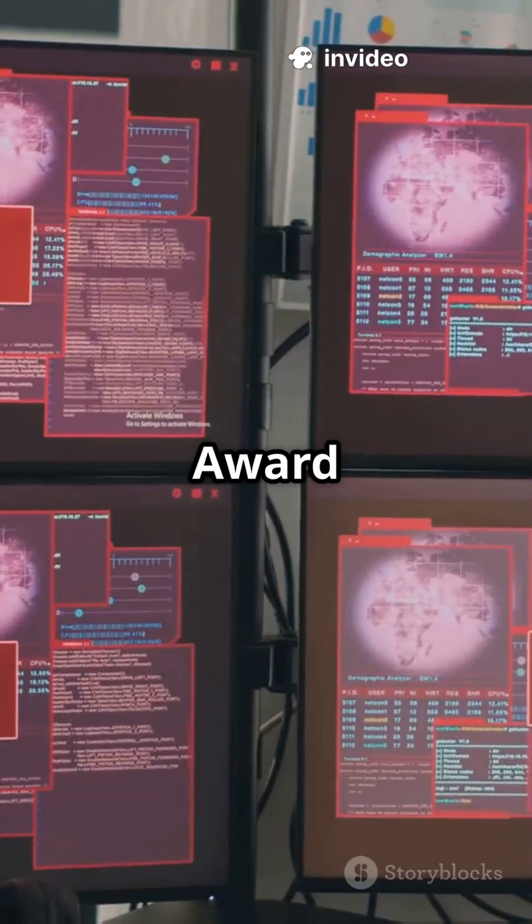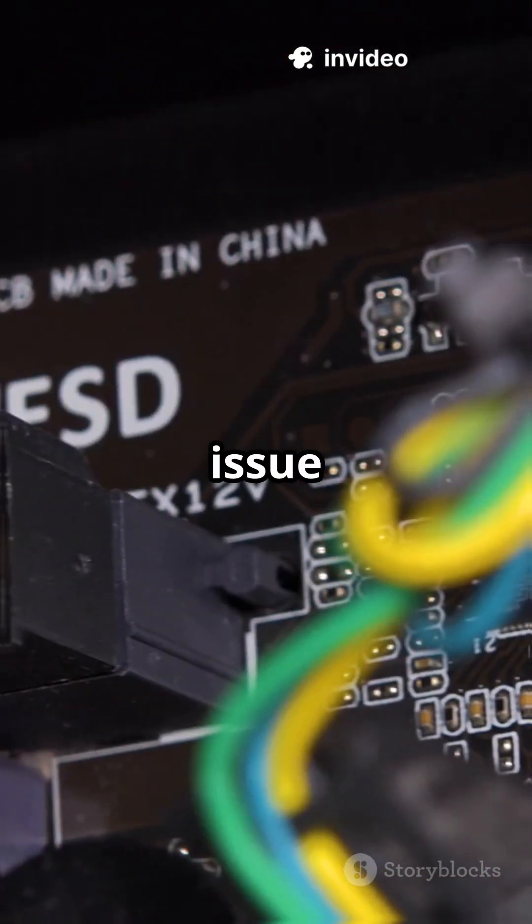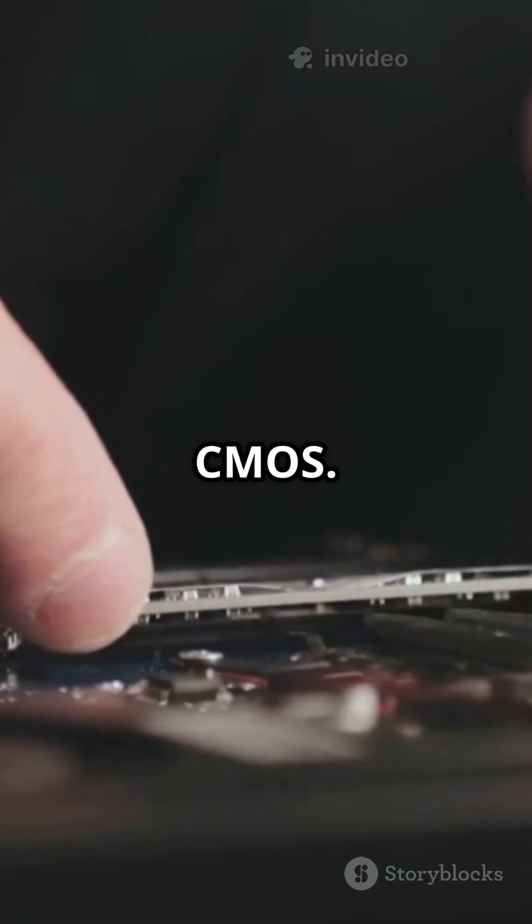Sometimes that's all it takes. On an Award BIOS, three long beeps point to a keyboard controller issue. Rare, but check the keyboard or clear the CMOS.